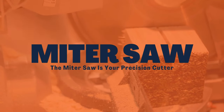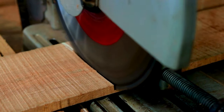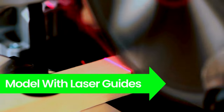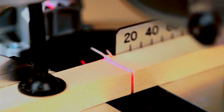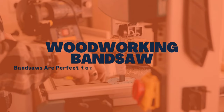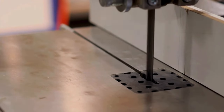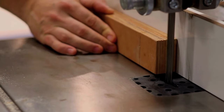Miter saw: the miter saw is your precision cutter. It excels at making accurate cross cuts at various angles, and models with laser guides ensure all cuts are on point. Woodworking band saw: band saws are perfect for those intricate curves and detail work. They also come in handy for resawing lumber into thinner pieces.